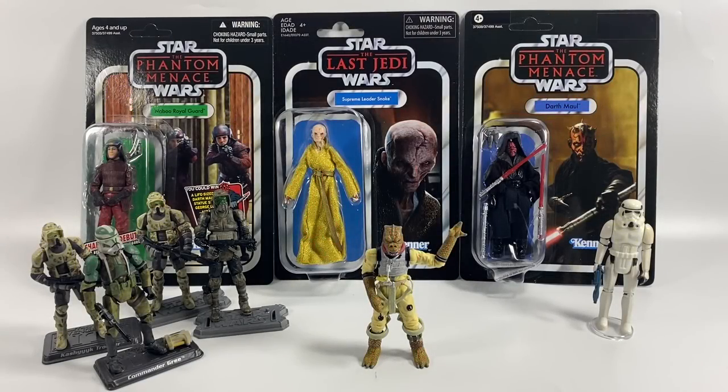Hi there Star Wars Collectors and welcome to another Bossk's Bounty video and welcome to episode 39 of Ask Bossk's Bounty. This is the weekly series where you get to ask me questions in the comment section below and I do my very best to answer them each week. Be sure to leave your questions for next week's episode to keep this series going.